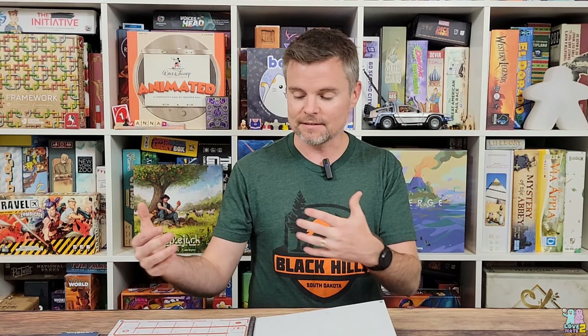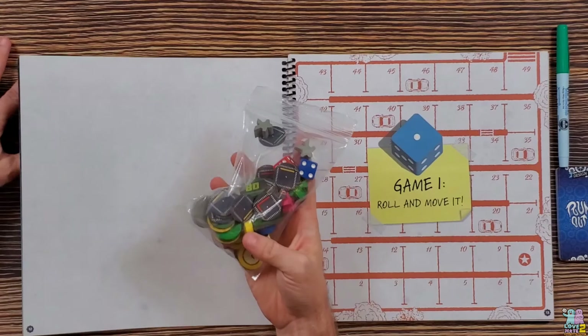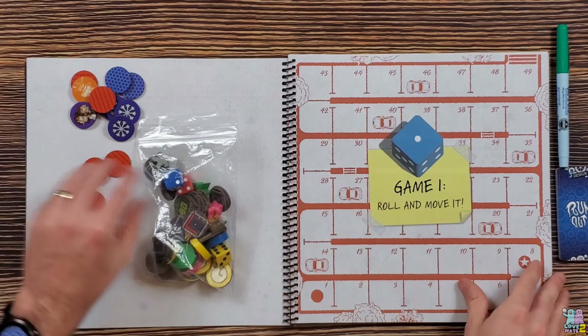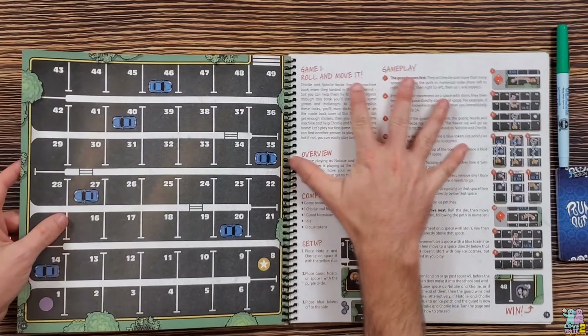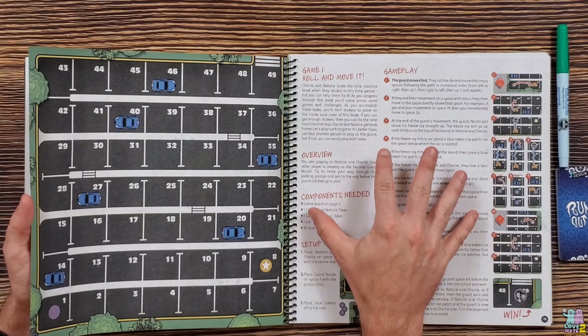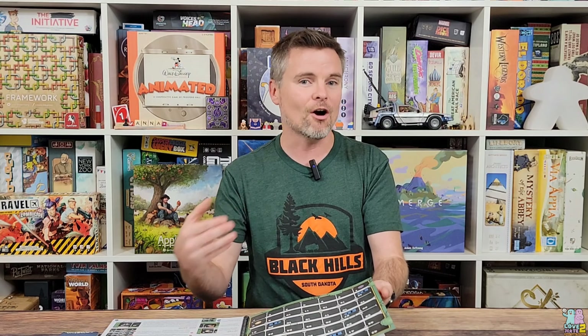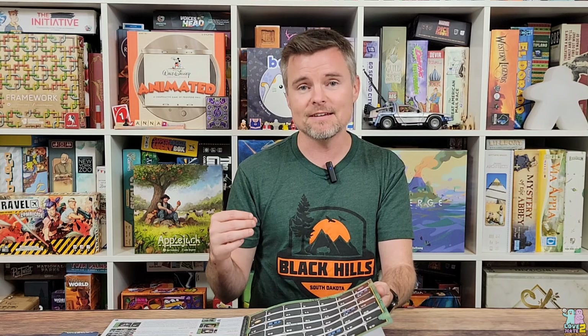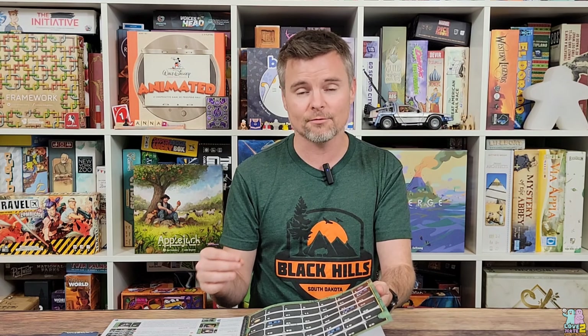I'm not going to share too many details about the games themselves, but just know that you do have components here that are going to help you play out these games. There's going to be a set of rules, but the rules are going to be a little wishy-washy or up for interpretation on some things, because again, these games are broken — intentionally broken.